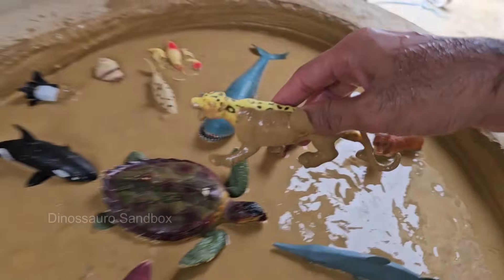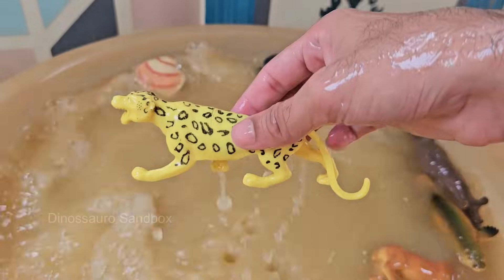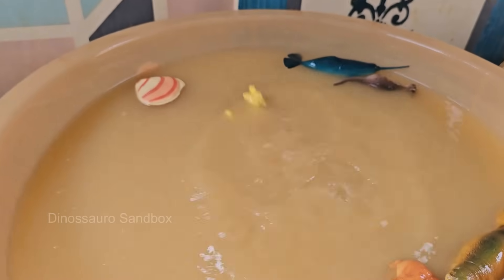Leopards are incredibly adaptable. They live in forests, savannas, mountains, deserts, and even urban edges across Africa and parts of Asia. Leopards have a beautiful golden-yellow coat with rosette-shaped spots that help with camouflage.